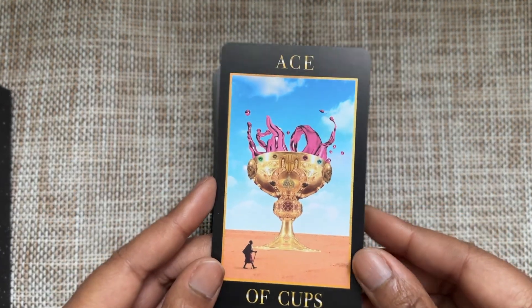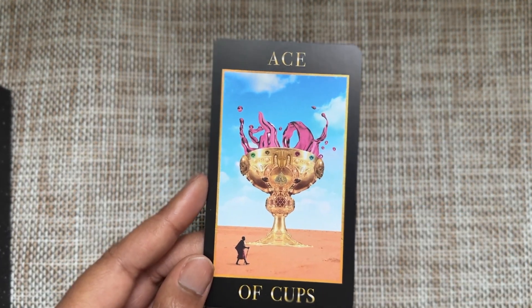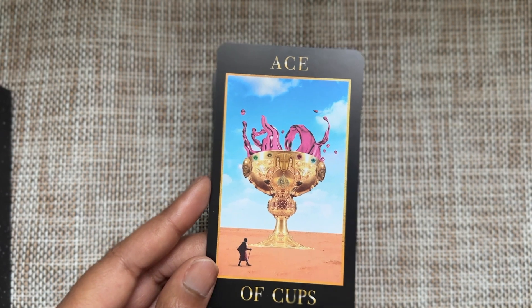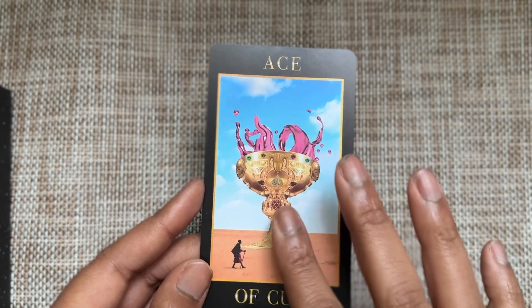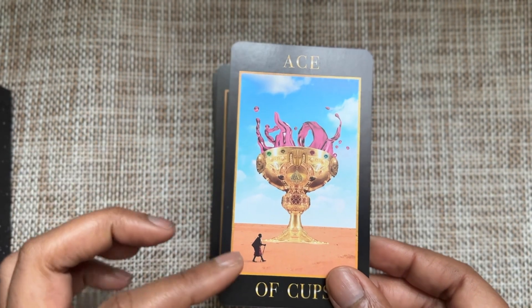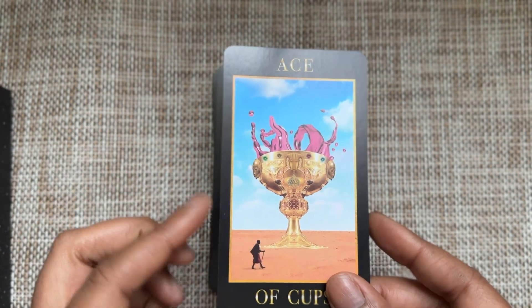Cups — Ace of Cups, you've got your big old goblets. I love these goblets — this shows the sense of scale. If you have any figures in ace suits, make them little.